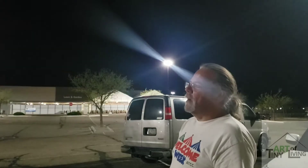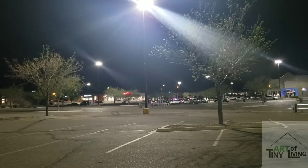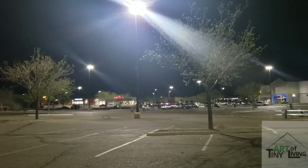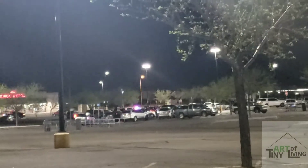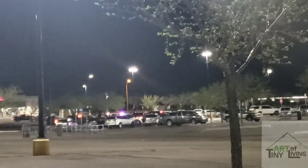Late breaking news: boondocking at Walmart, take two! That's right, on this week's edition of Art of Tiny Living, we get bad guys busted at Walmart. Not sure what he did, but local PD has it all under control.